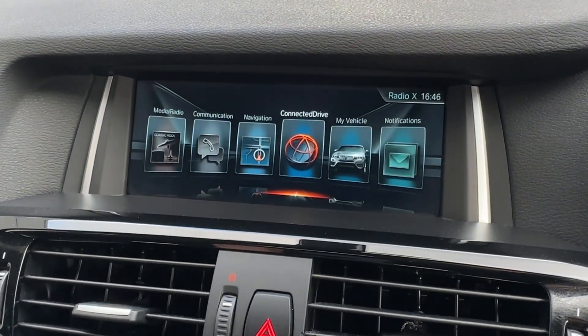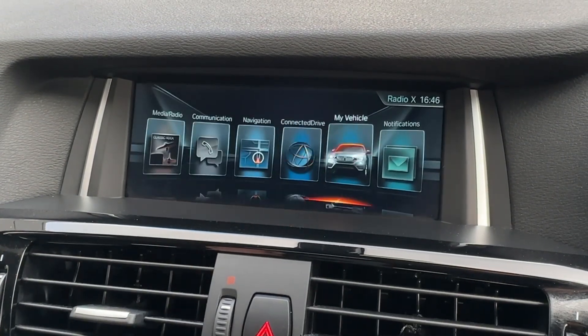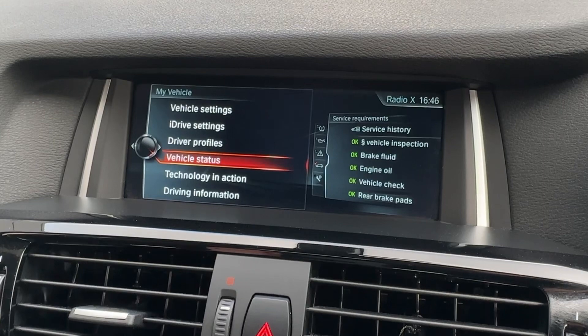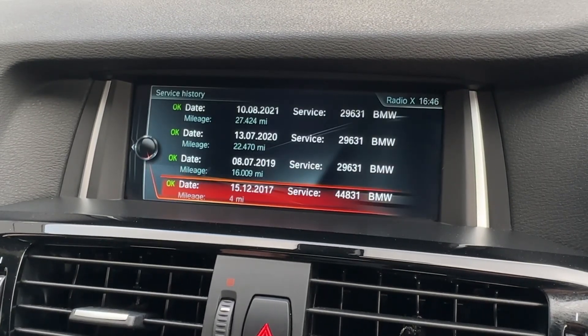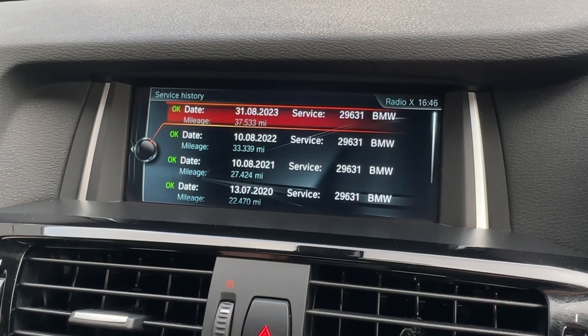Other great benefits include BMW's ConnectedDrive concierge services, as well as the My Vehicle function which stores all key vehicle information. On this particular model it comes with a comprehensive BMW service history, making it incredibly rare and desirable.